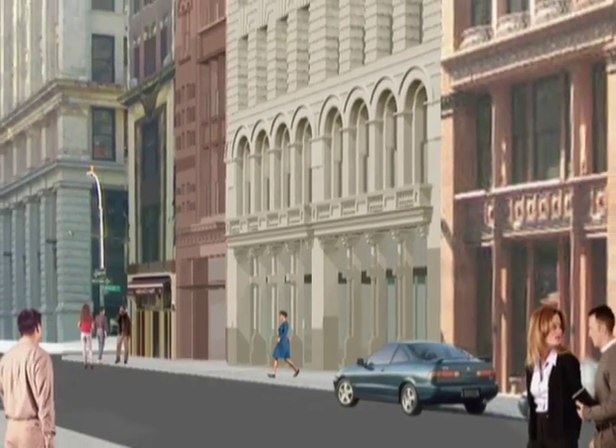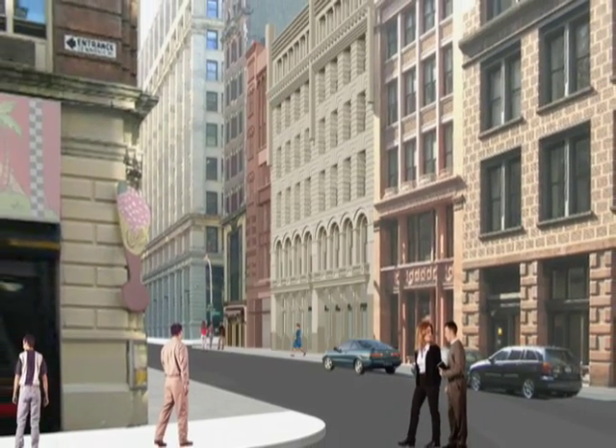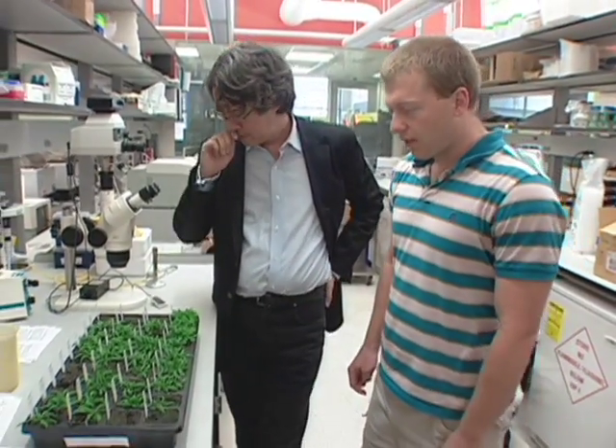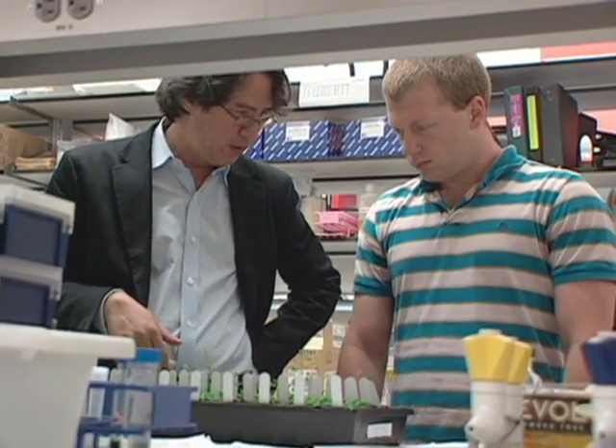I find NYU a special place to do genomics research. It's a fairly interdisciplinary research university — one of the things I love about NYU is that it fosters interdisciplinary research, and the kind of work we do really thrives in an interdisciplinary environment. Here at NYU, I find myself surrounded by people who don't think like me, and that's something I really treasure. It was one of the major reasons I decided to move here, as opposed to other places that were trying to recruit me.